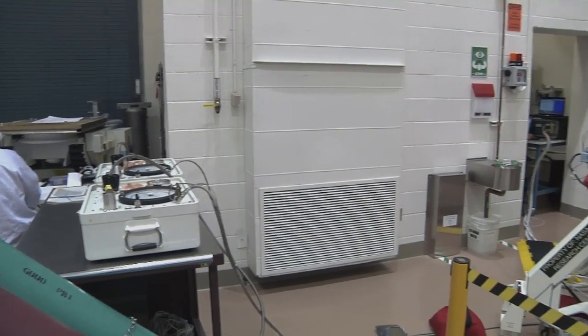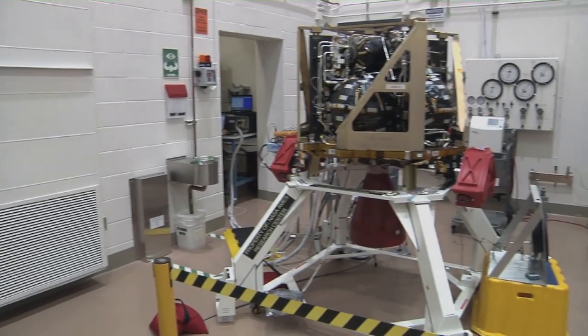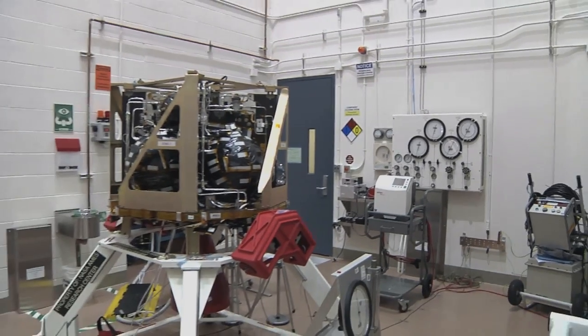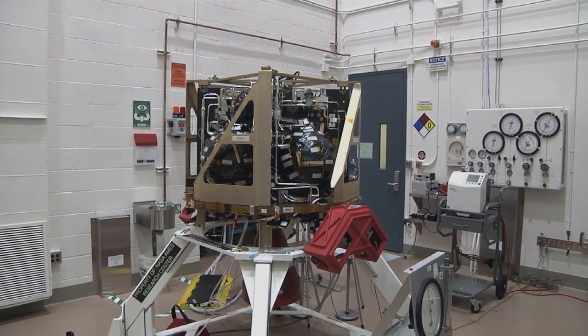The LADEE Propulsion System, built by Space Systems Loral in Palo Alto, California, is a modified version of the kind used in nearly 60 geostationary commercial satellites currently in orbit.